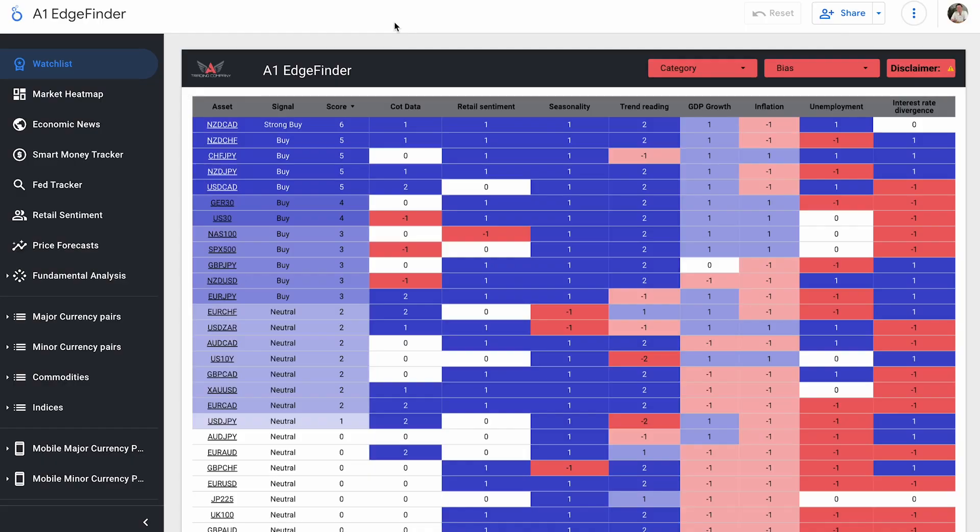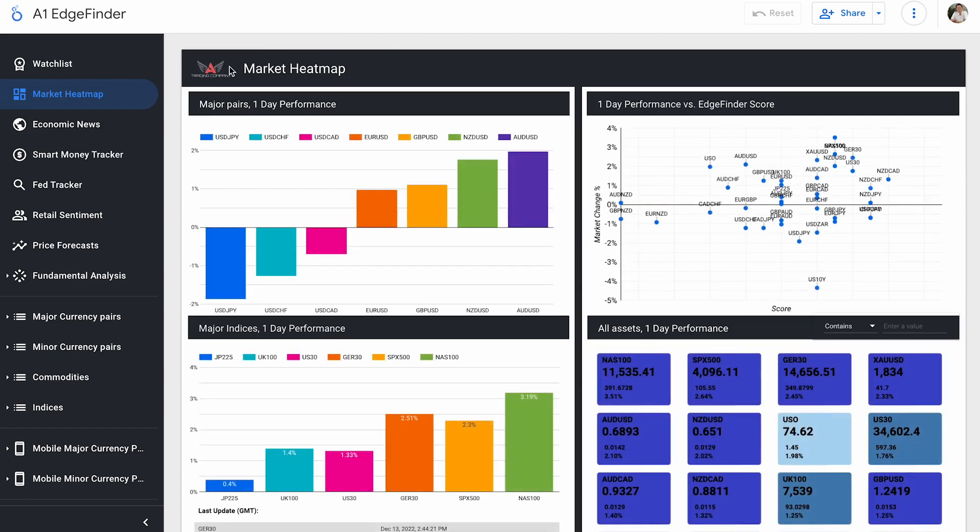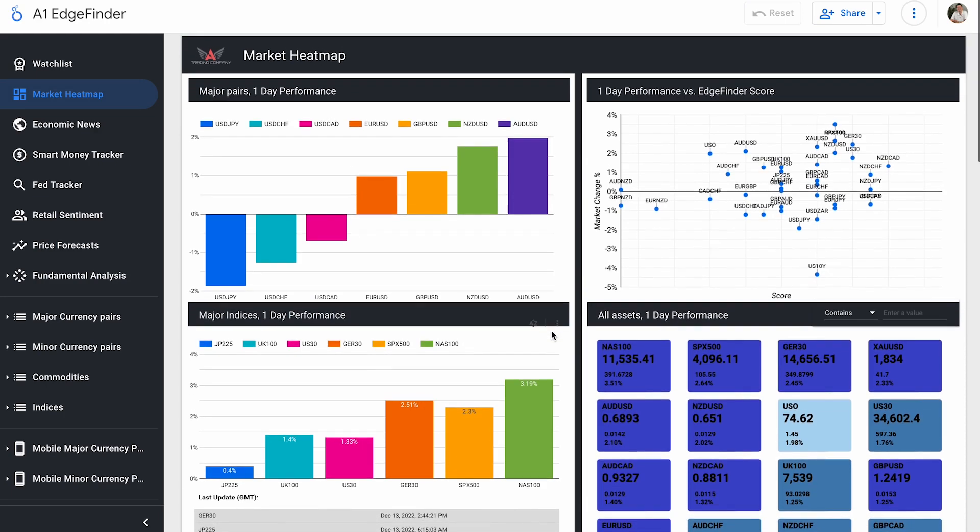Here in the edge finder, I want to take a look at the market heat map. We had our huge CPI news today — US inflation rate coming out much lower than expected — and the results are super obvious to see right here in the first two boxes in the market heat map. Typically when inflation rates come out lower than projected, the dollar drops but stocks do a lot better, and that's really clear to see here.